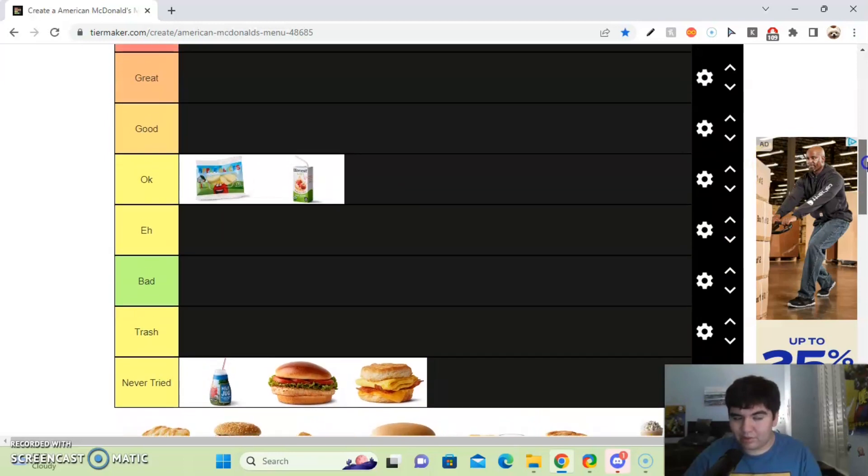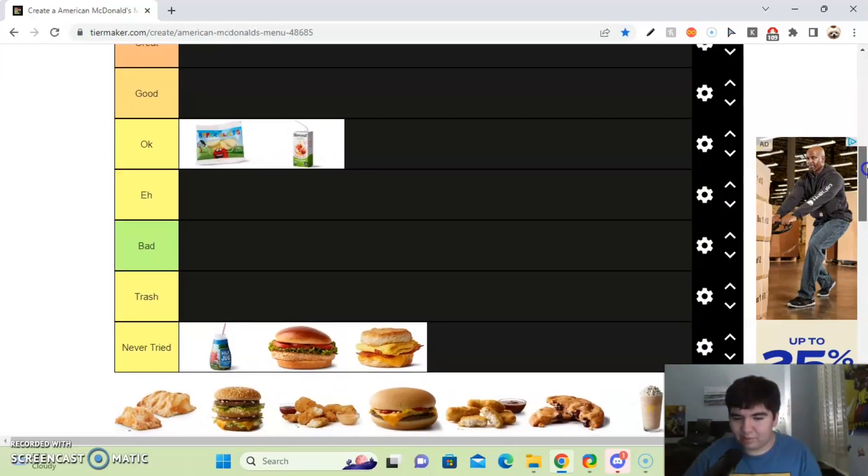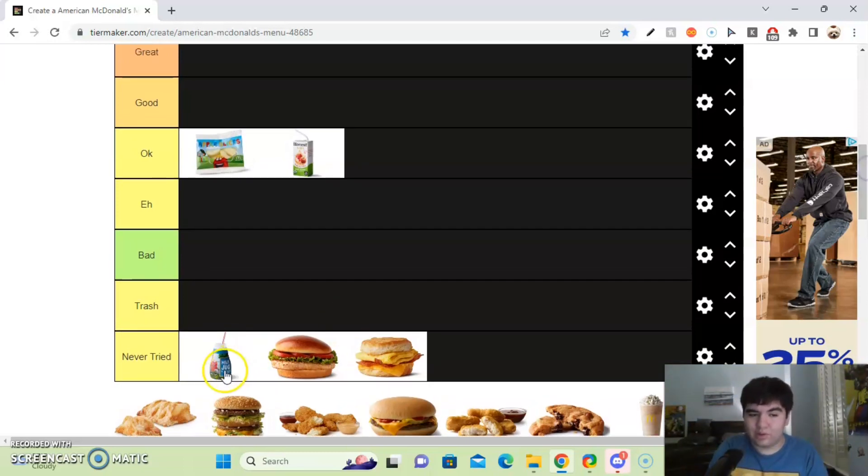Next up, we got the McDonald's apple pie. If I have to be honest, the apple pie is good, but not great. It's not like the best dessert McDonald's has to offer, so I'll probably put it in the good tier.